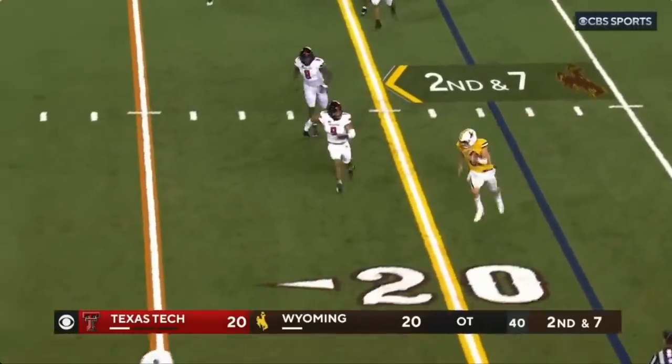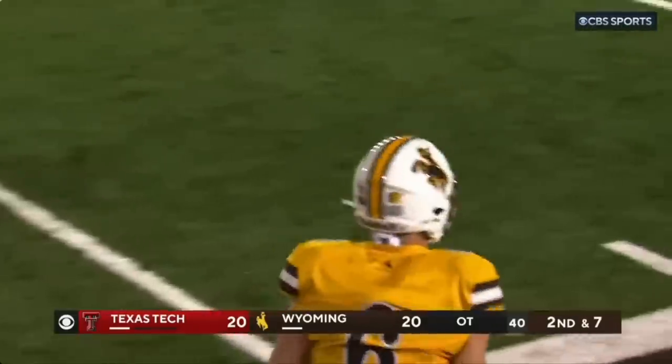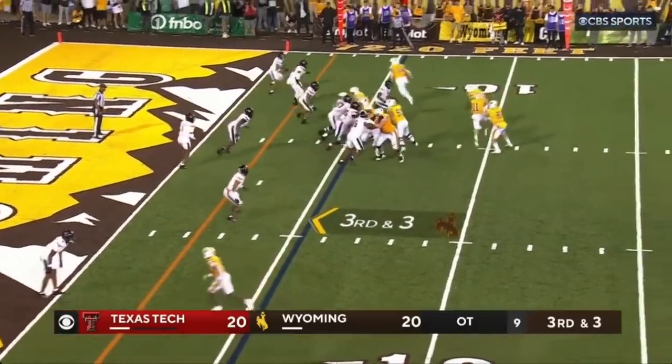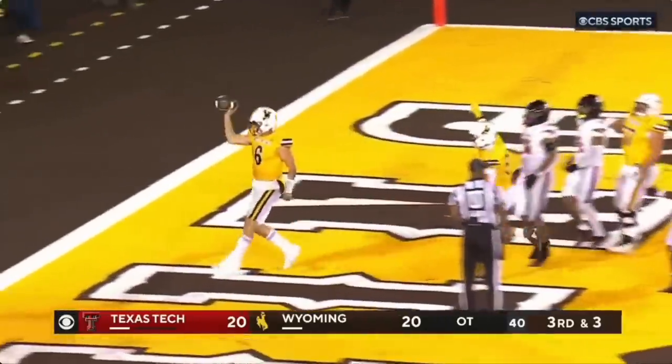Peasley's going to keep it, racing for the sidelines — and Peasley's out of bounds, has the first down. Got to get to the two for the first down. Wheel it in motion — Peasley. Touchdown!